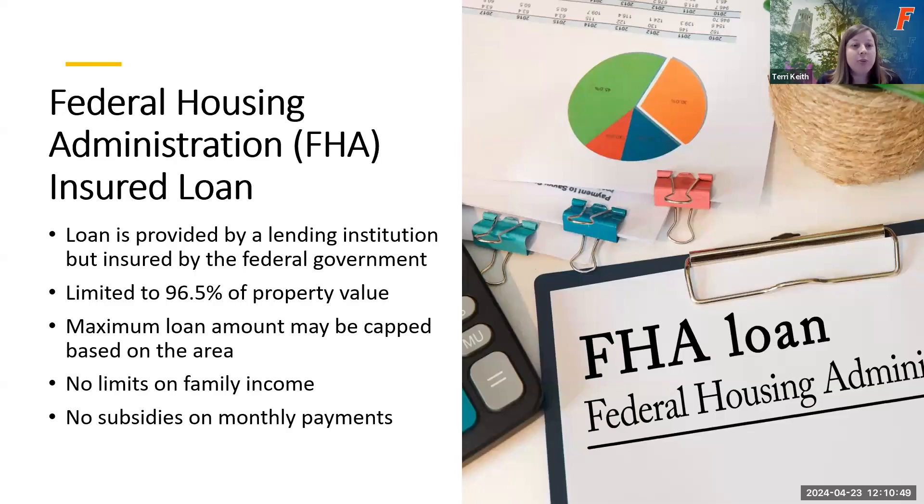The next one is a Federal Housing Administration insured loan — an FHA loan — which is one of the easier loans to qualify for. Funding is provided by some of the same lenders, but it is insured by the federal government. They do limit how much of the property value they'll cover, so there is a minimum 3.5% down payment required. The loan amount itself may be capped, so you may not be able to purchase a higher-priced home above that cap. There are no limits on family income and no subsidies on monthly payments.